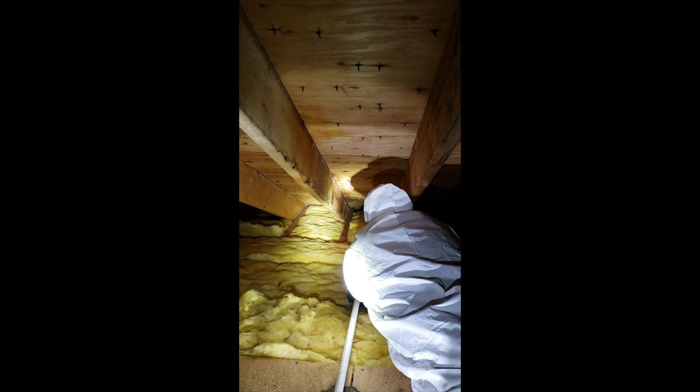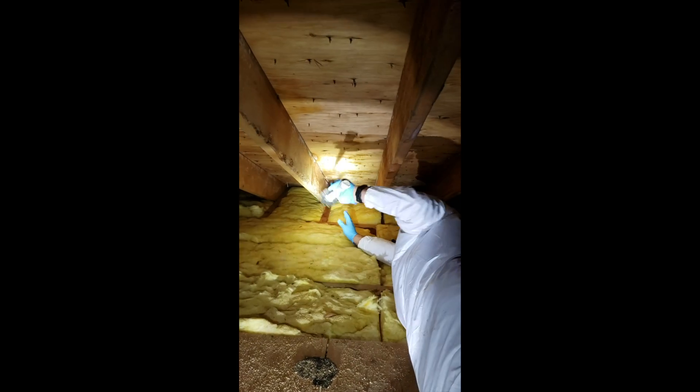We then applied MAPS-2, which is a patented sealant that will reactivate whenever it gets moist to prevent future mold growth.